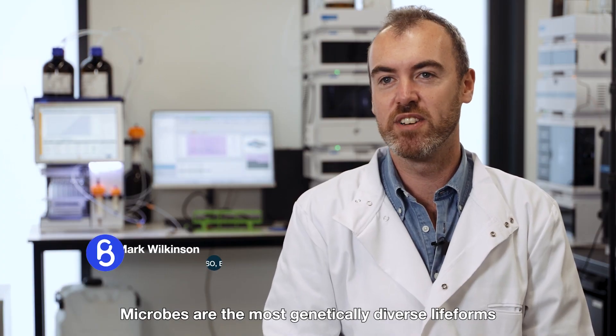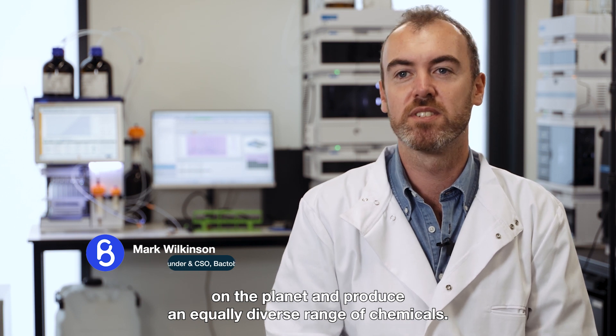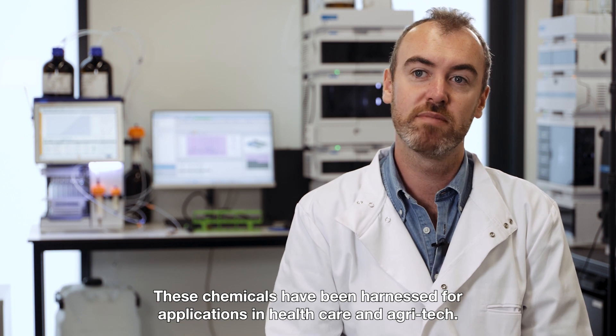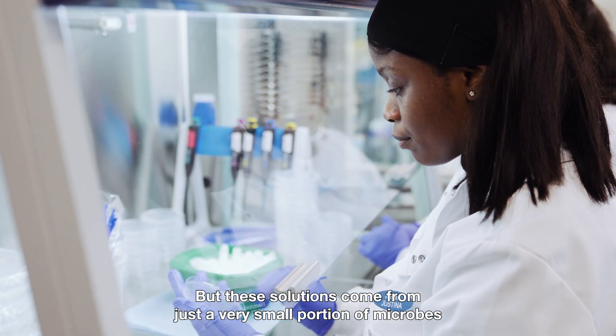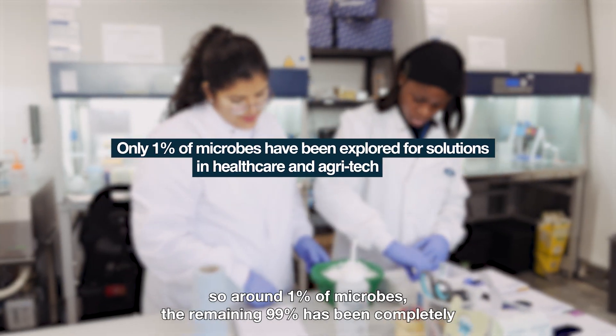Microbes are the most genetically diverse life forms on the planet and produce an equally diverse range of chemicals. These chemicals have been harnessed for applications in healthcare and agritech, but these solutions come from just a very small portion of microbes that have been explored — around 1% of microbes.